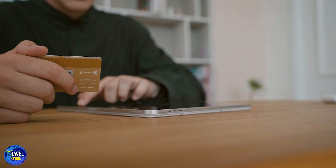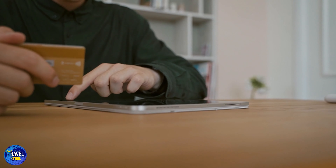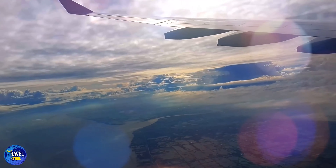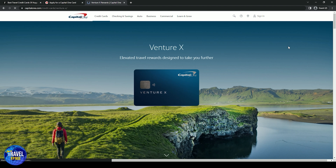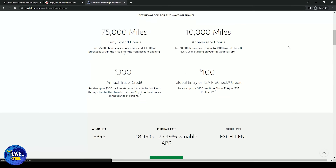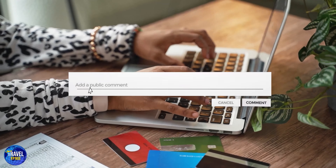Number one is the Capital One Venture X Rewards credit card. Capital One's best travel credit card has a lot of extras that put it on par with other high-end cards, but its annual fee of $395 is much better than competitors. As a welcome bonus you'll get 75,000 miles, up to $300 cash back as a statement credit, a $100 credit for Global Entry, and 10 times miles on hotels and car rentals. The best feature is that you can use your Venture X miles for hotels, flights, car rentals, and other travel costs, and even transfer your miles to 15 or more travel loyalty programs.